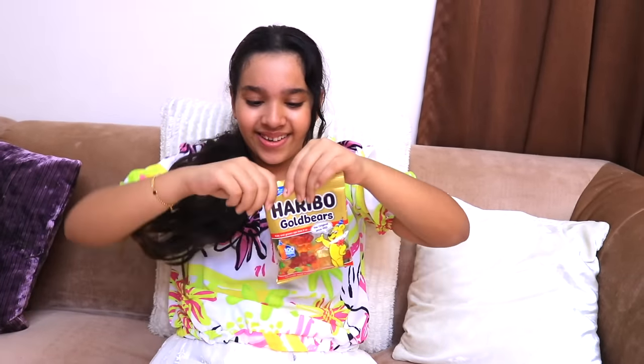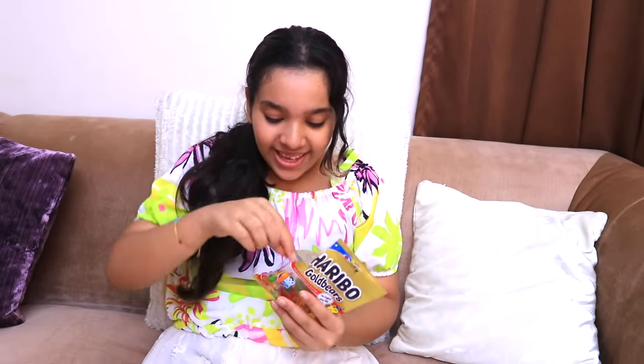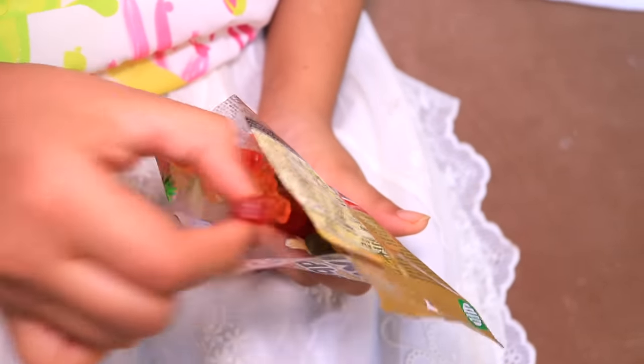I'm so excited! Yummy gummy bears! Gummy bears are tiny — I'm going to make the biggest gummy bear in the world!